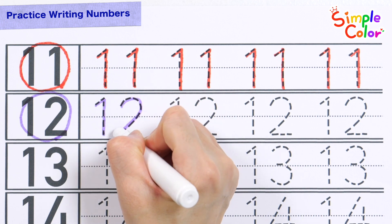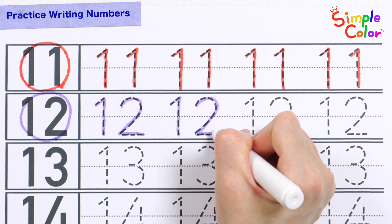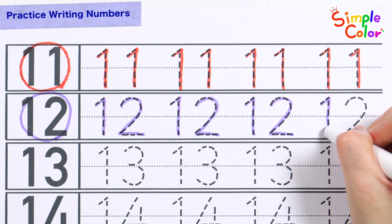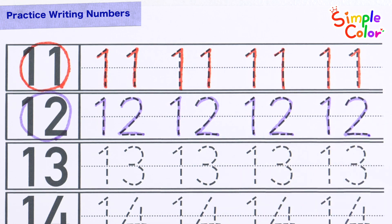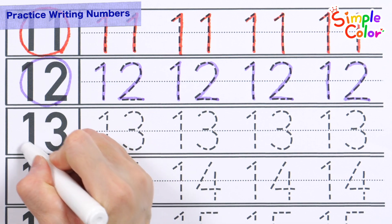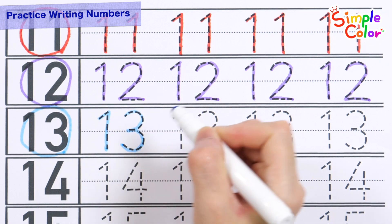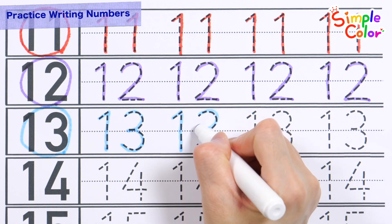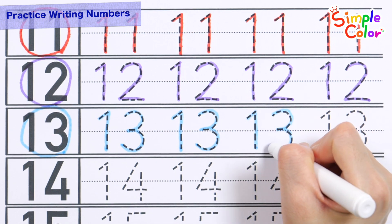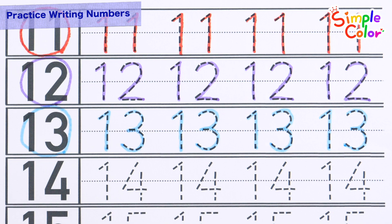12, 12, 12, 12. Very good. 13, 13, 13, 13. Good job.